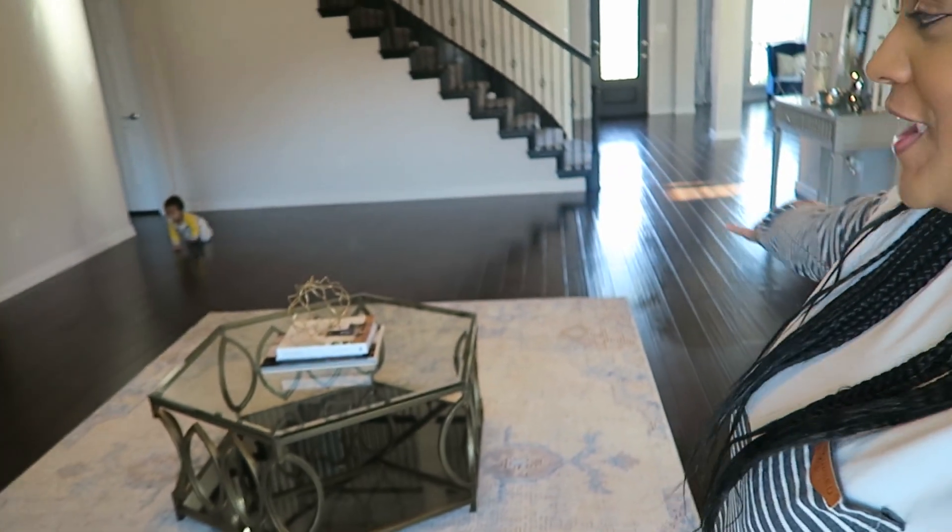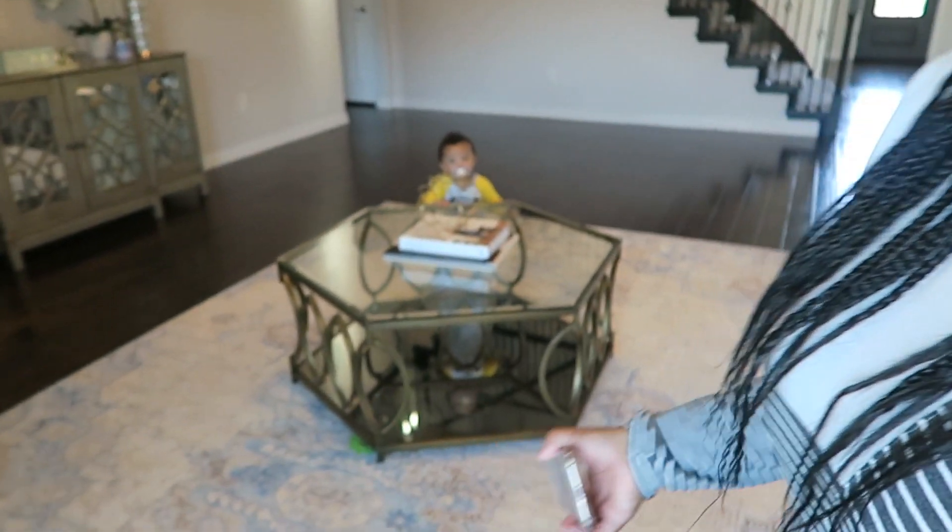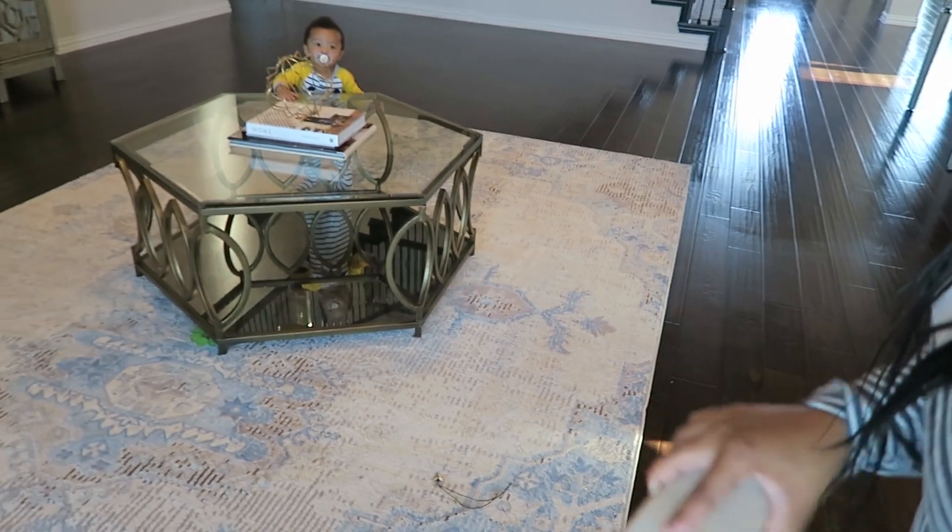Hey guys, happy Monday! Today is the day our new sectional is coming and I'm so excited that our living room won't be empty anymore. Yesterday on Sunday I got a text around 3:30 saying they would be here to deliver the sectional between 8 a.m. and 12 p.m. The guy called me about five or six minutes ago and said they are about 10 minutes out — super exciting! We are also going to be getting a new rug and stuff like that.